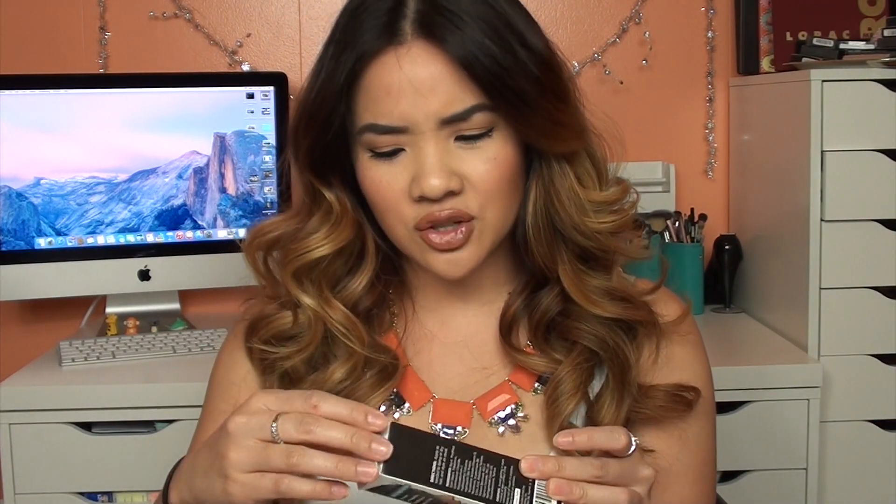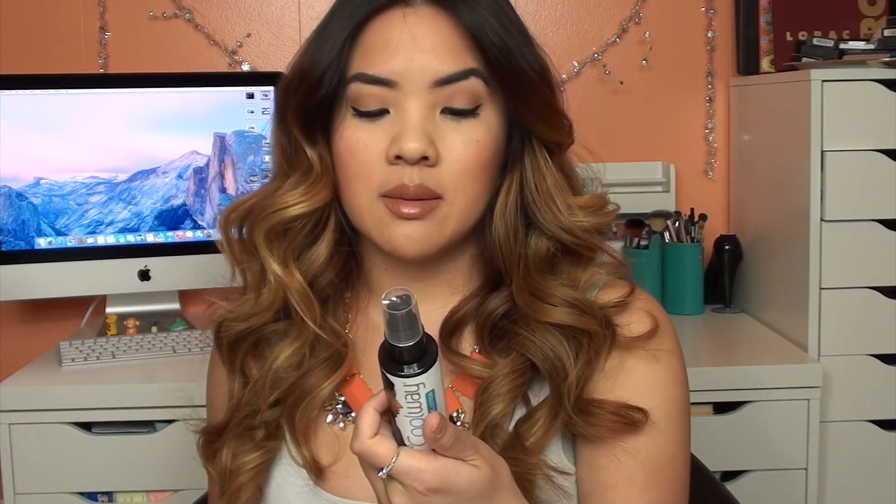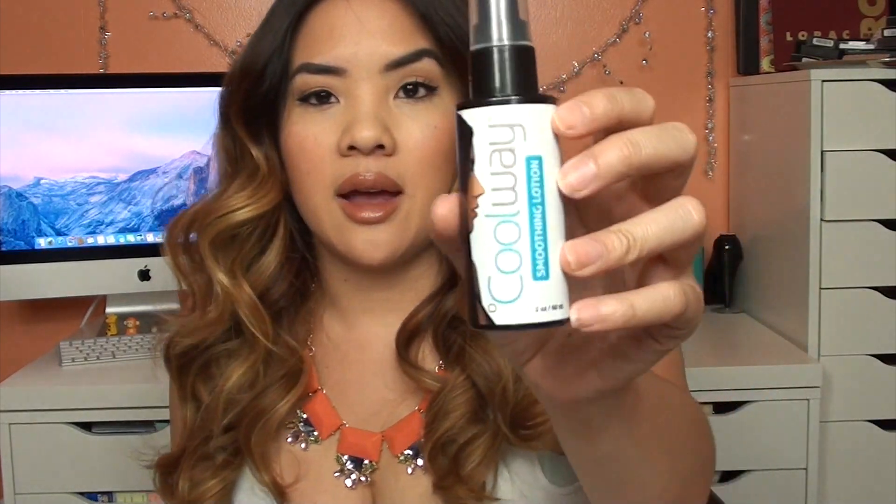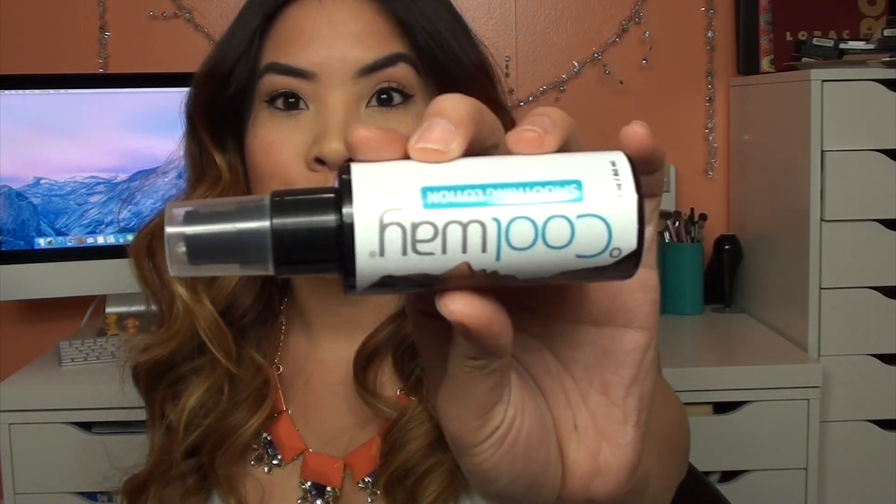The next thing here is the Cool Way Smoothing Lotion. I think I actually have something from this brand already — no, I don't. So the Cool Way Smoothing Lotion is to smooth and diminish frizz in your hair, and you can put it in dry or damp hair. I love leave-in treatments, I love oils, I love creams, but the lotion is going to be interesting to see how that works.